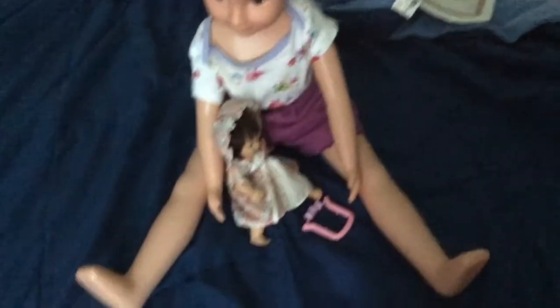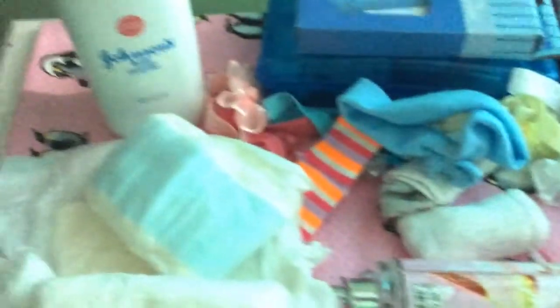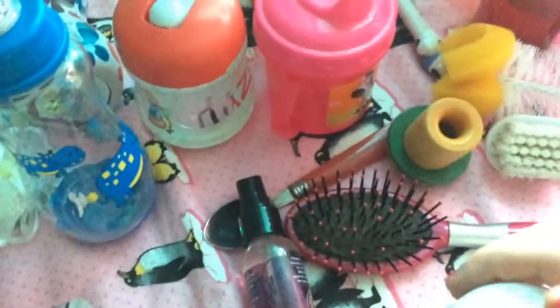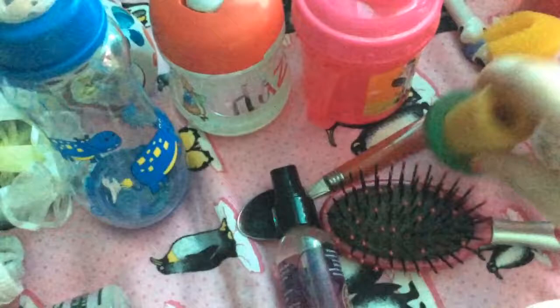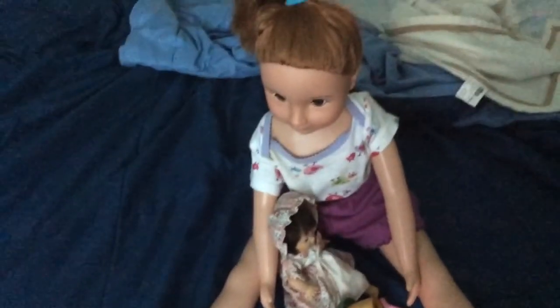Harper is playing with that doll and a baby rattle. I thought I had a baby bottle over here somewhere for the doll that Harper could play with. She wants to play with Mommy's kaleidoscope — she can have it. There you go, Harper. She's gonna play with that, and I'll be back when we're doing something else.